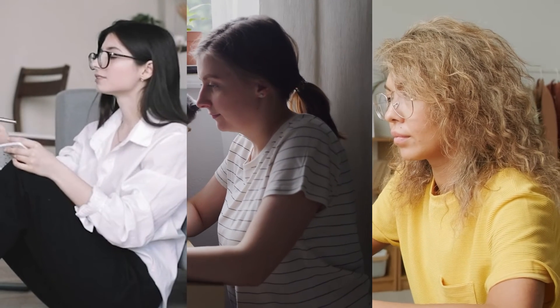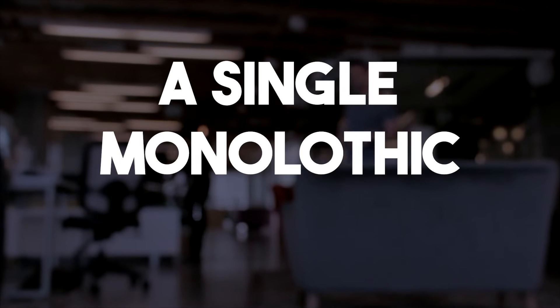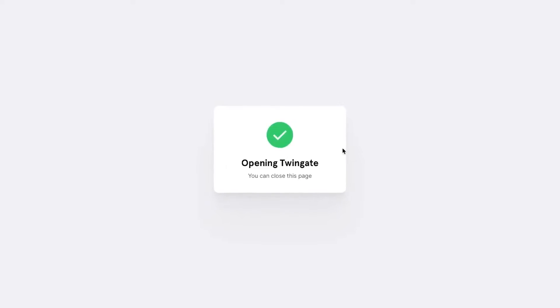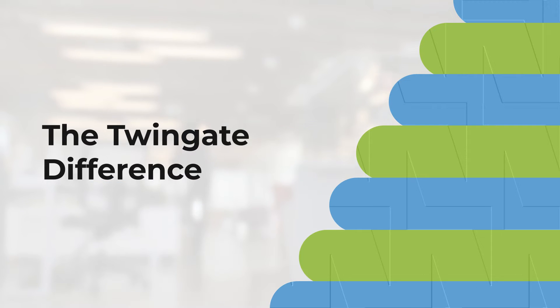TwinGate is built for the work-from-anywhere lifestyle that so many of us have embraced. Whether you're logging in from your kitchen table or a coffee shop halfway around the world, TwinGate keeps you safe and secure without sacrificing performance. Traditional VPNs are designed for a world where everyone works from the office, providing a single monolithic perimeter that protects the entire network. TwinGate, on the other hand, is tailored to a modern distributed workforce. While VPNs are complex to manage, struggle with granular access controls, and often provide a poor user experience, TwinGate's method circumvents all of that.